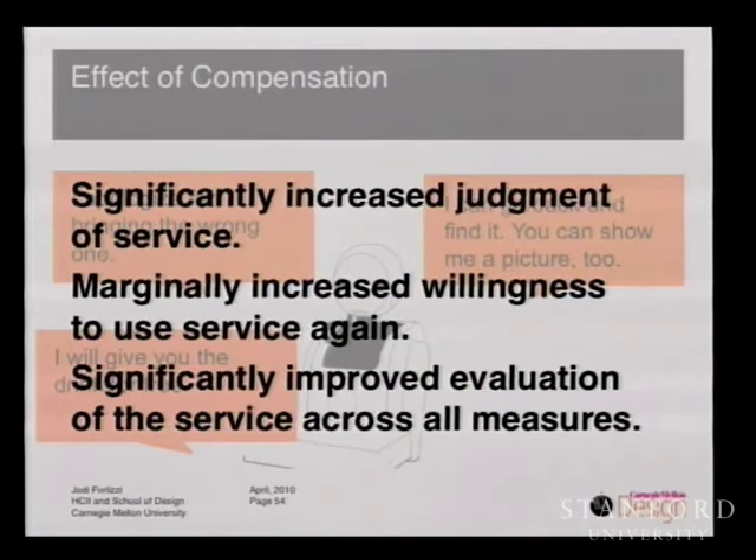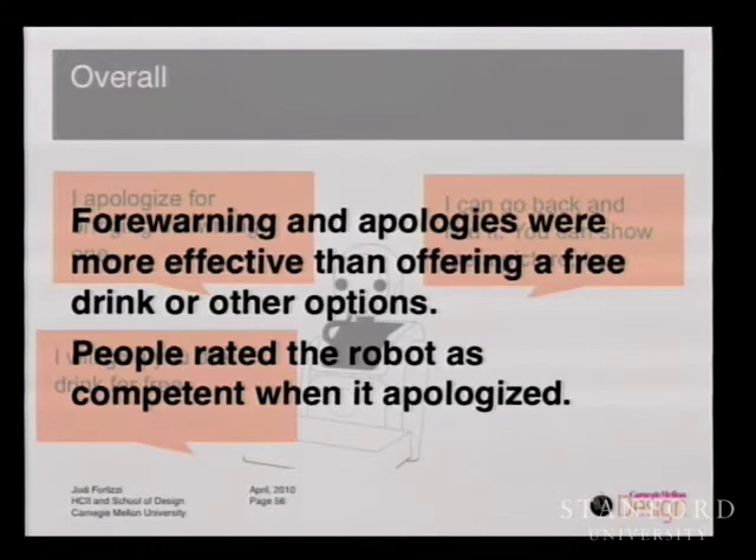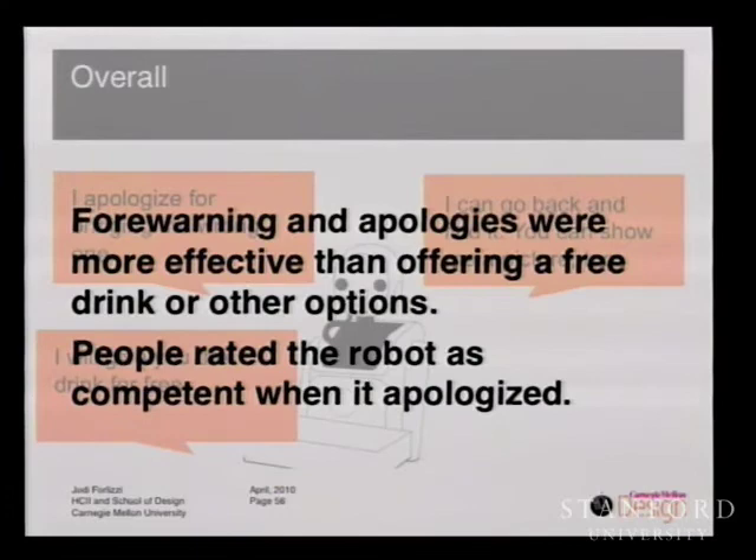In terms of compensation — offering to bring a drink for free — this significantly increased people's judgment of the service, but only marginally increased their willingness to use the service again. It significantly improved their evaluation of the service across all measures. The effect of options — going back to get the right drink to make people feel more control — was significantly effective in increasing willingness to use the service again, but didn't really improve their evaluation of the service. Forewarning and apologies were more effective than providing a free drink or other options, and people rated the robot most competently when it merely apologized — when it didn't try to do anything else.